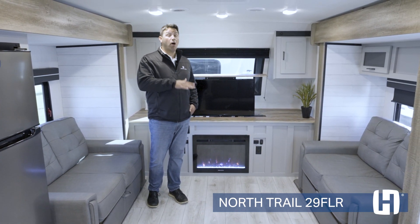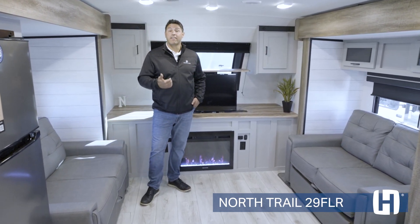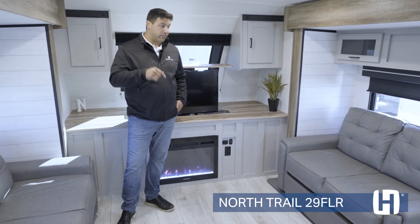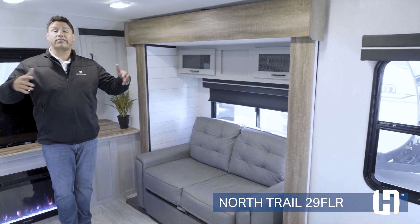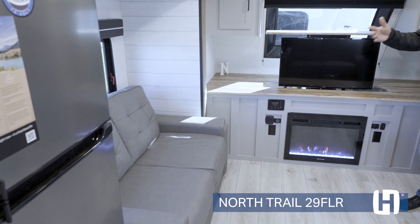Also, all brand new decor. What you would normally see in a front living fifth wheel, they somehow were able to design this in a travel trailer. You have opposing slides, and right off the bat that's going to give you a lot of space here in the coach. You have cross-conversational seating with these opposing slides.